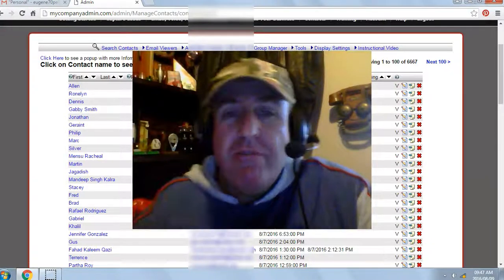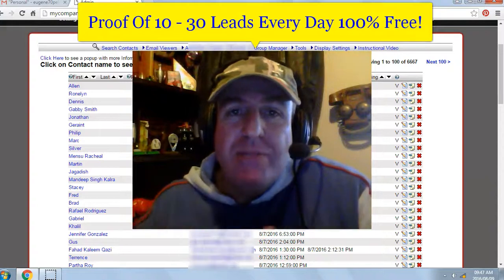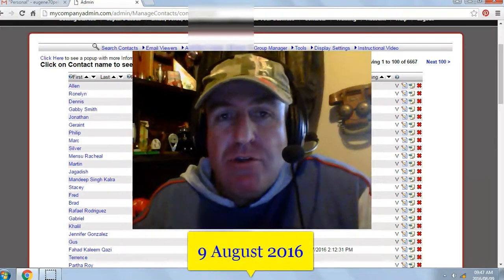Stick around and I'll show you proof of how to generate between 10 and 50 leads every single day, 100% free for your online business — building your email list. Today's date is the 9th of August 2016.